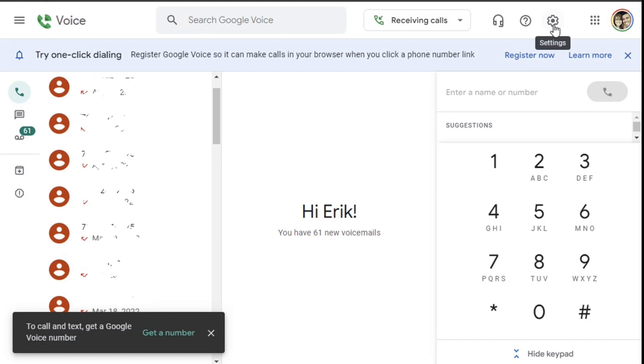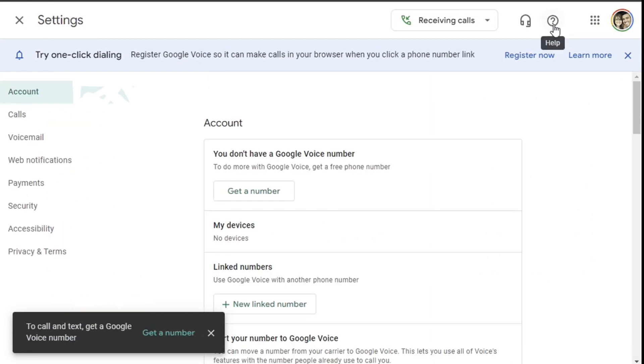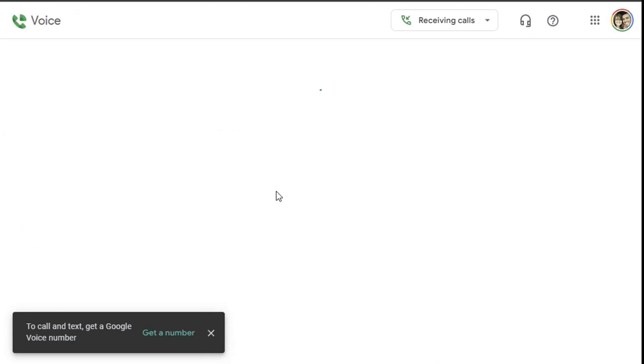You can go to the settings — depending on where you are in this process, the page may look slightly different — but we're going to go to settings because this will show you inside your account that you don't have a Google Voice number, and this will look very similar if this is the very first time you've logged in as well.